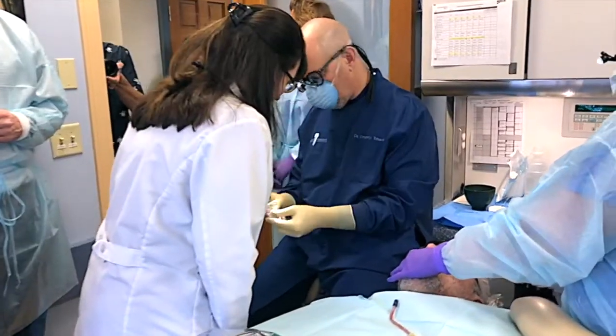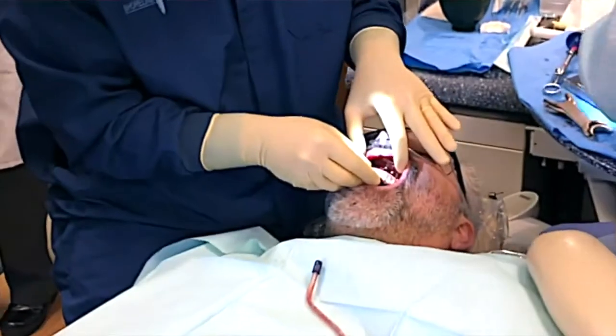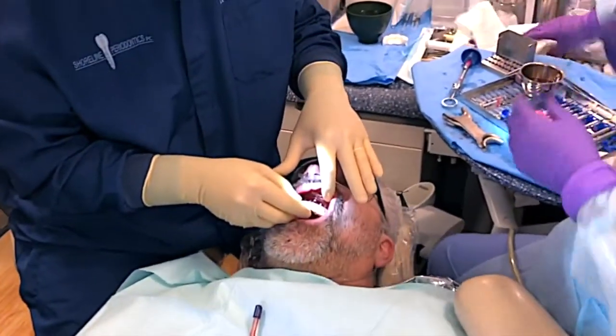The procedure itself is predictable, it's methodical, and it delivers the results that we expected, that we planned for, and that we anticipated.